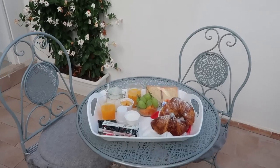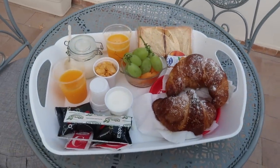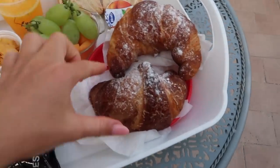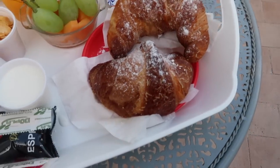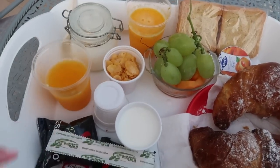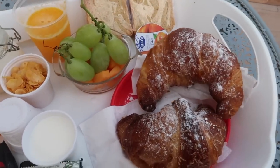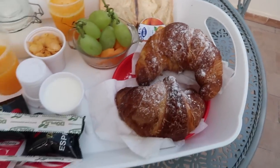Good morning. We've just had breakfast delivered to the room. It looks so good. These croissants smell insane — they have been heated up and they're nice and toasty with the icing sugar on top. We also just have some fresh fruit, some cornflakes, little OJs, and some bread and jam. It looks so good.